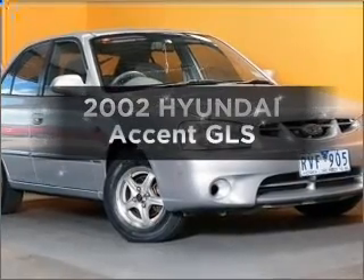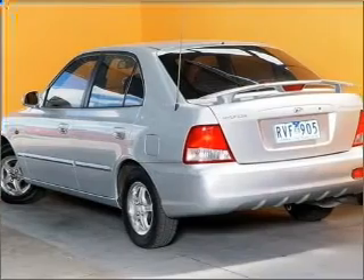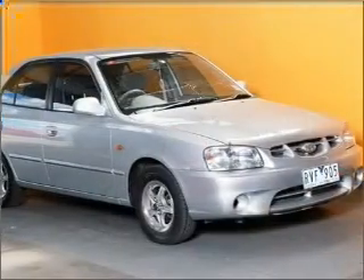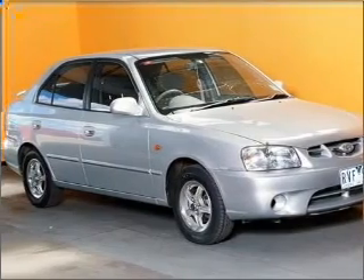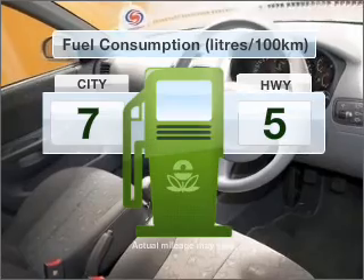In the market for a 2002 Hyundai Accent? This well presented vehicle could be just right for you. With an efficient four cylinder engine, a manual transmission gives you more control and a greater driving experience. Optimise your fuel economy with this vehicle.